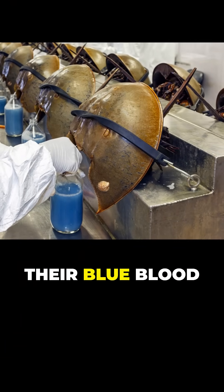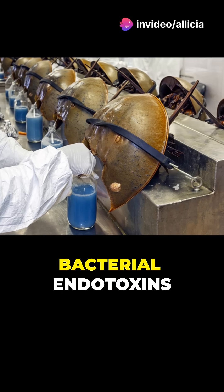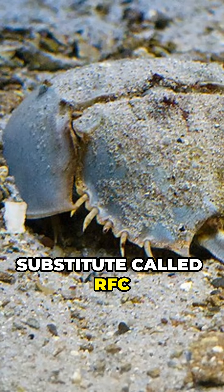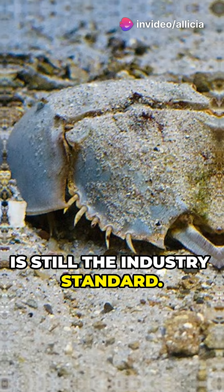Their blue blood contains cells called amebocytes, which are needed to produce limulus amebocyte lysate (LAL) — a liquid that binds bacterial endotoxins and is the standard for measuring bacterial endotoxins. Although a substitute called rFC can be synthesized, is cheaper, and gives fewer false positives, horseshoe crab blood is still the industry standard.